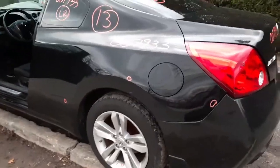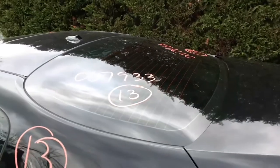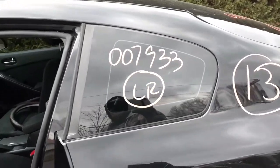Left side quarter is clean. Got three dings, but definitely usable. Heated back glass with aftermarket tint. Left side quarter glass, again aftermarket tint.